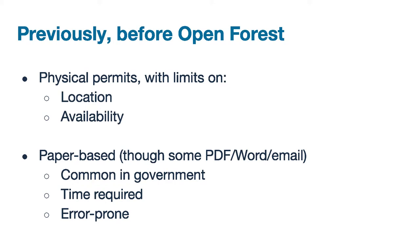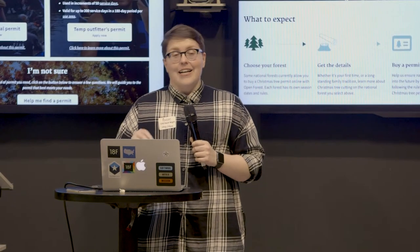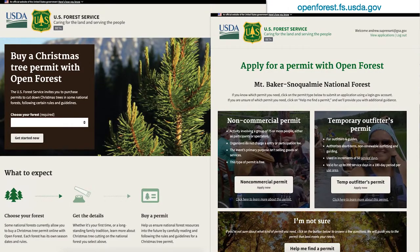We did research on how to fix these problems and found where to start. The easiest chunk to bite off was Christmas tree permits, plus non-commercial and temporary outfitter permits. Christmas tree permitting is on the left, the other two are on the right. The one on the left is live; the others are in development. Christmas tree permits launched last November with four pilot forests: Colorado, Montana, Oregon, and Wyoming. This season, Open Forest sold permits for just over 6,000 trees. For non-commercial and temporary outfitters, still in development, we're running account creation through login.gov. For more on login.gov, I'll hand it over to Nick.